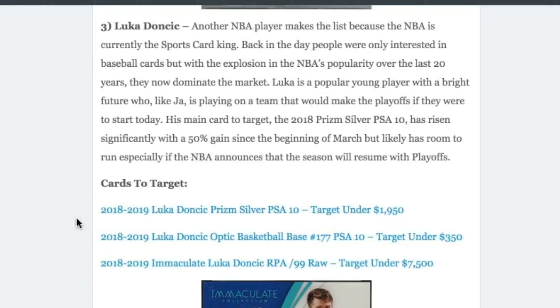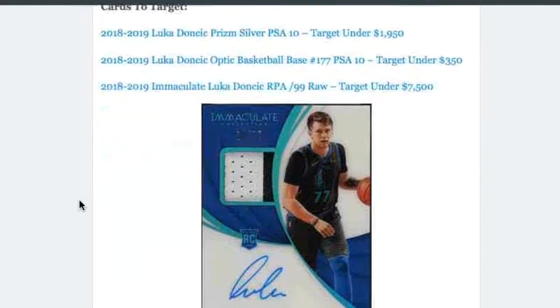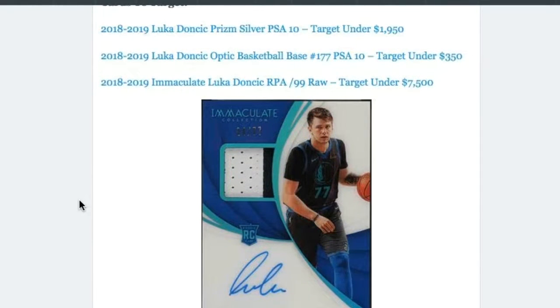The third player we're targeting this week is Luka Doncic — another NBA player, just because NBA is the hottest sports card market right now. Used to be baseball back in the day, but NBA has definitely taken over the market. Luka is one of the hottest young NBA players around and is also still alive in the playoffs if the season were to resume. The cards we're targeting specifically are: the 2018 Luka Doncic Prism Silver PSA 10 for under $1,950; the 2018 Luka Doncic Optic Basketball Base Card PSA 10, targeting under $350.